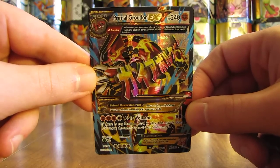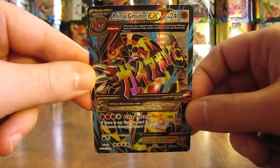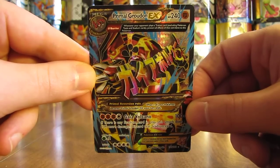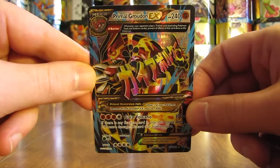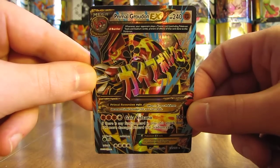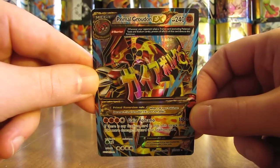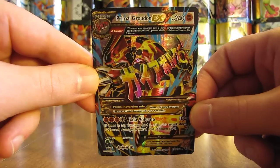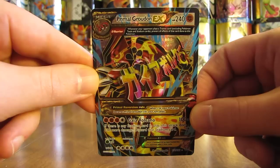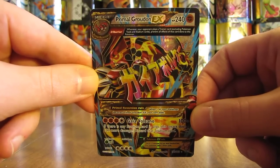So there you have it — my top 10 Primal Clash Pokemon card list. Hope you enjoyed watching this video. Feel free to comment with your top 10 list. Remember, this is just my opinion — I can't be right for everyone, so I know everyone has different opinions. Thanks everyone for watching. Make sure before you go to check out all the links in the description of this video, including links to my blog, Facebook, and Twitter pages. Stay tuned for more videos. Thank you.